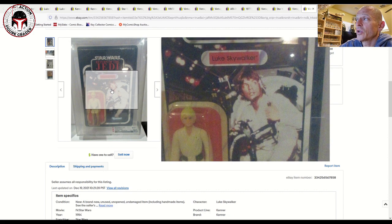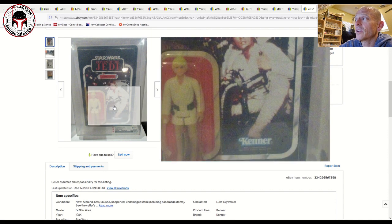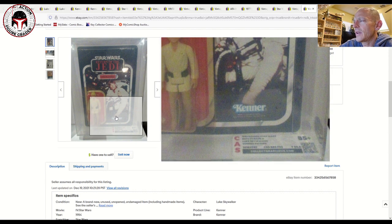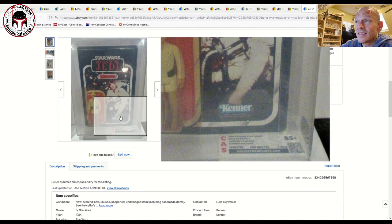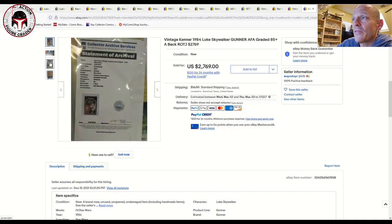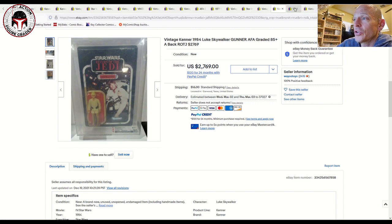On the other end of the spectrum, the alternate Return of the Jedi card back — known as the Luke gunner card showing Luke Skywalker in the Millennium Falcon gunner seat — continues to accelerate in price. This was a 77-back Luke Skywalker AFA 85 plus, unpunched, really nice example that sold for $2,769. A year or two ago that was probably more like $2,000. You're going to be paying up right now for any Lukes. The insanity probably ends during the next recession — there was a dip back in 2008-09 and the market seems overripe right now.